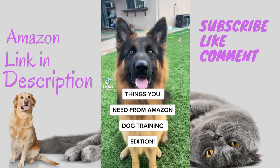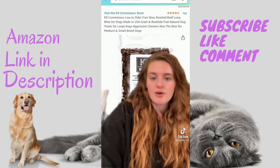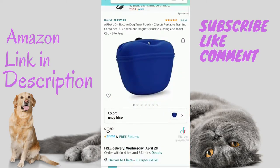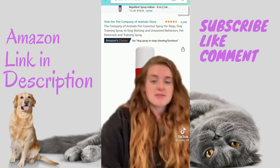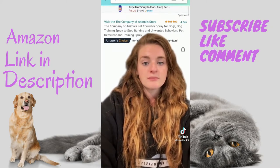Things you need from Amazon — dog training edition. First is a long line; I prefer biothane because it's super easy to clean, and I'd recommend anything between 20 and 40 feet. Next would be treats — I prefer anything that is single ingredient. These ones are dehydrated, pretty crunchy, and cut up small so they're great for treating. Next is a treat pouch — this one comes with a strap that goes around your waist. If you don't have pockets, you can get a silicone one, which is great if you raw feed or just want something easy to clean. Next would be a pet corrector spray — this is good for when you're on walks and have off-leash dogs or animals approaching you. It gives you a little more leverage and can help keep you and your dog safe.